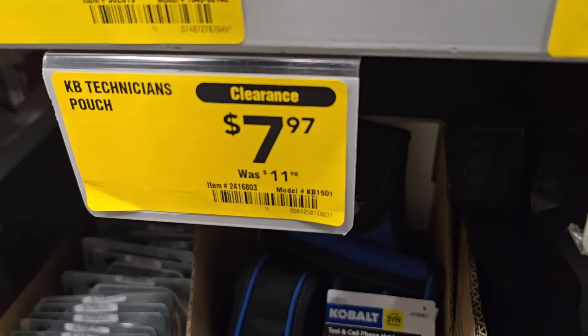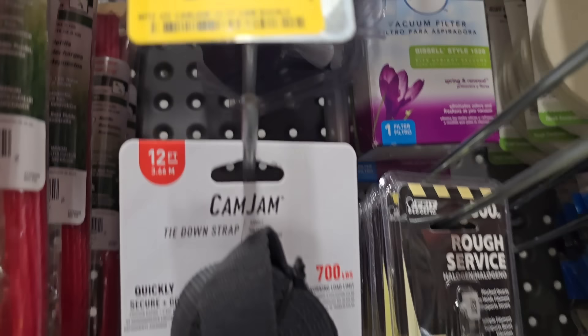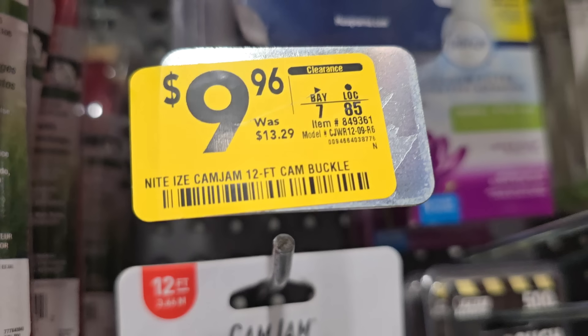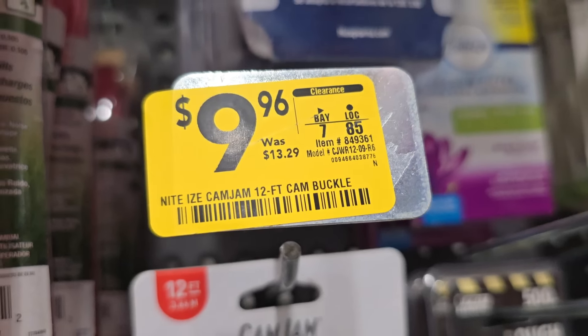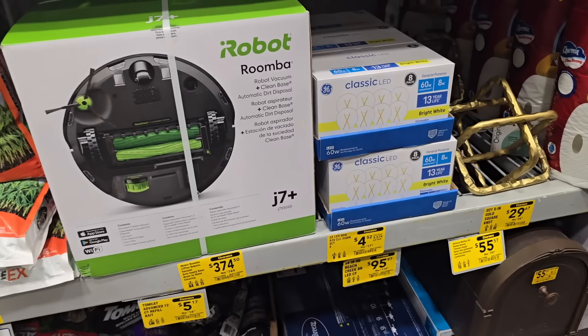These pouches — there are a whole bunch of different pouches. This one's $7.97. There's a few more on the other side. You got a cam jam here — this one's $9.96, down from $13.29. And then you got these diagonals — $6.27, down from $6.98. Just a few cents off on these.